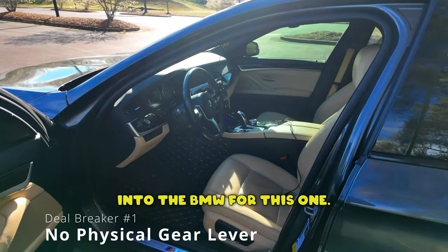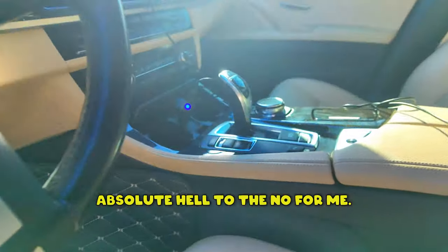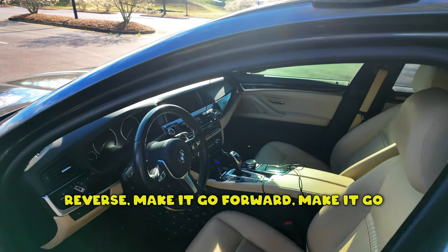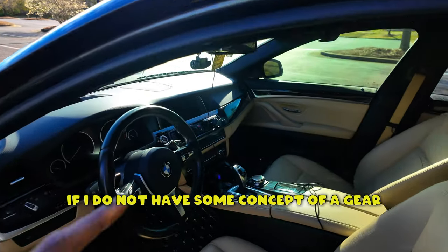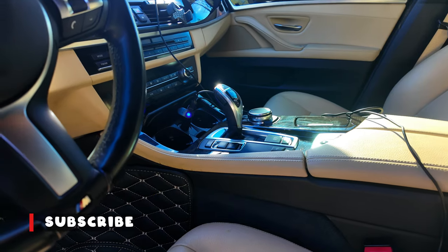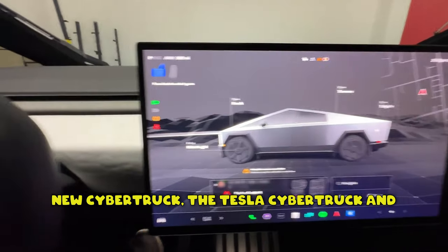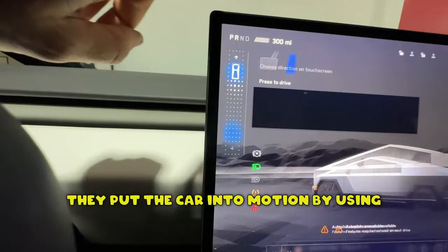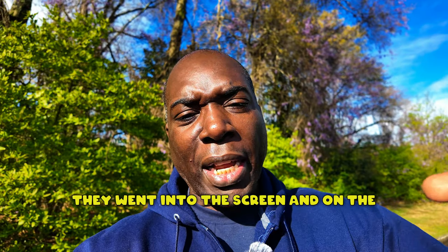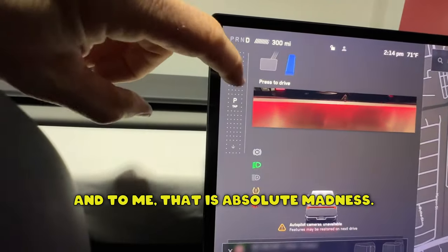We're going to go back into the BMW for this one, and for me it is an absolute hell to the no. If I don't have a physical gear selector in my car — something to put the car into drive, reverse, forward, backward, or park — it is an absolute hell to the no. I saw this on a video demonstrating the new Tesla Cybertruck: they put the car into motion using some kind of on-screen control. They swiped up on the screen and the car went forward, swiped back and the car went backwards. To me, that is absolute madness.